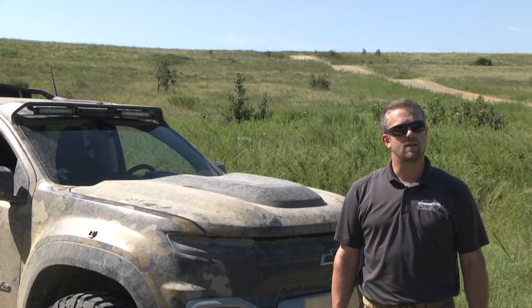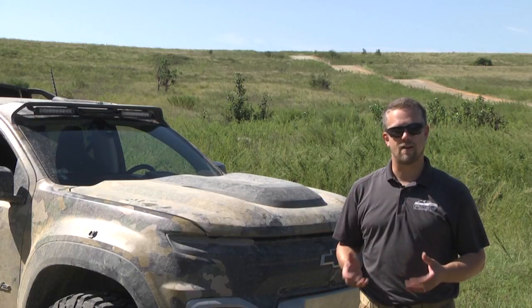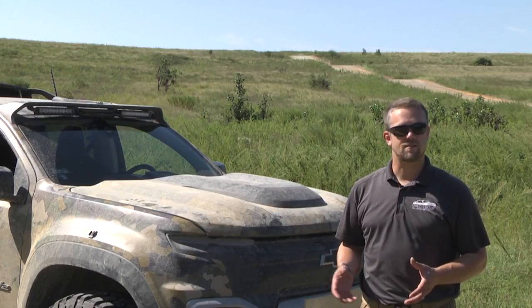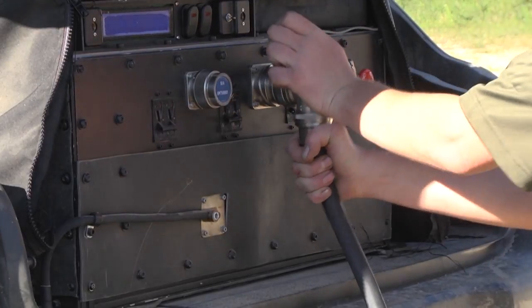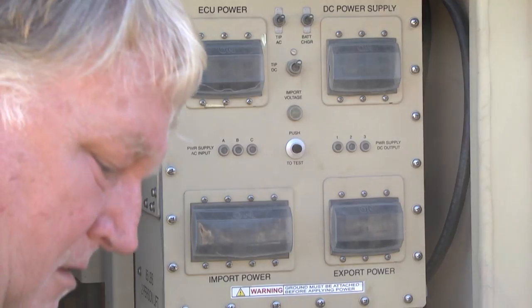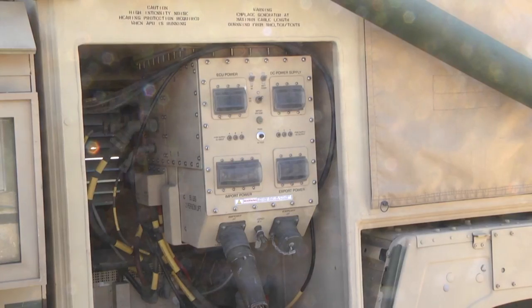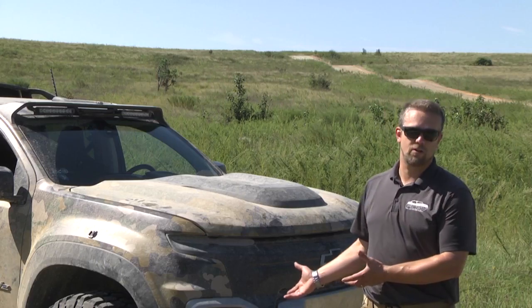We were doing some export power testing. One of the capabilities that we're very interested in for the Army is that it exports a lot of power. This vehicle acts as a mobile generator — it produces 25 to 50 kilowatts peak of export power. That allowed us to power a Humvee commo vehicle or C2 vehicle and all their ancillary equipment, replacing an onboard or tow-behind generator.